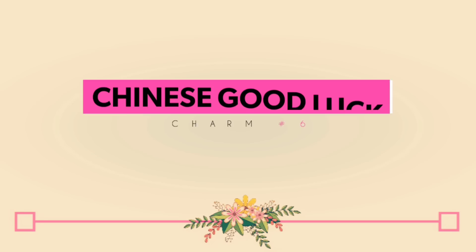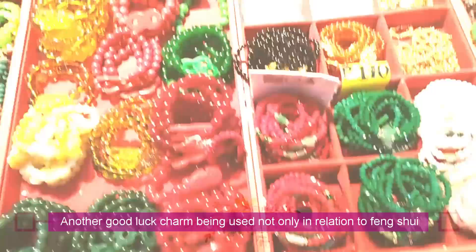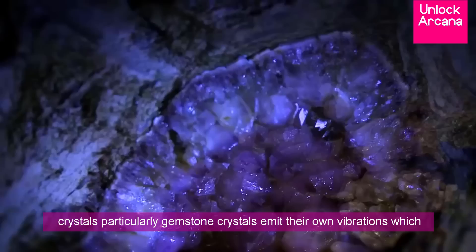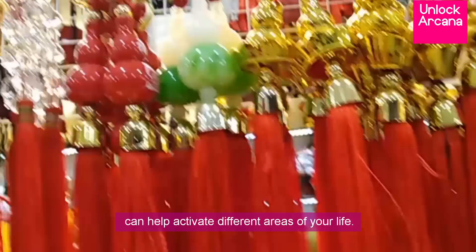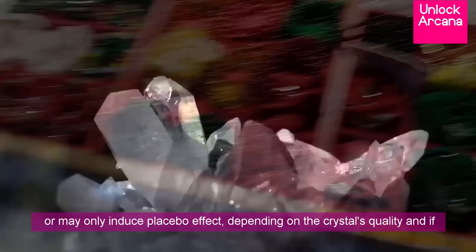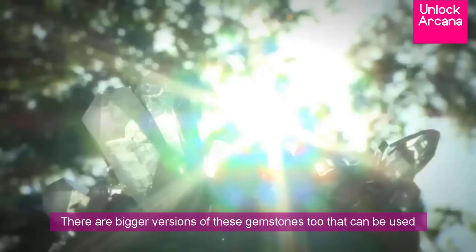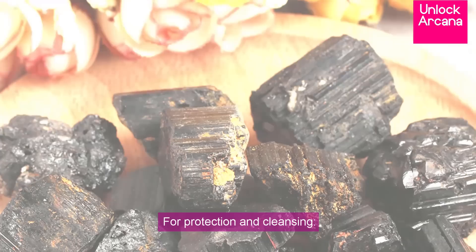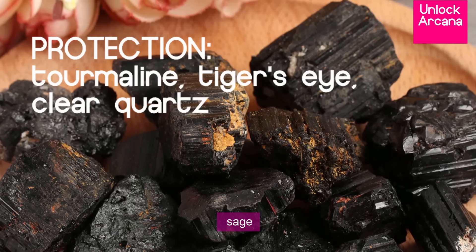Chinese good luck charm number 6: Crystals. Another good luck charm used not only in relation to Feng Shui but also in spiritual endeavors are crystals, which have gained increasing popularity over the years. Aside from being an attractive accessory, crystals — particularly gemstone crystals — emit their own vibrations which can help activate different areas of your life. The small ones used as bracelet charms or necklace pendants may or may not have a noticeable effect, or may only induce a placebo effect, depending on the crystal's quality and whether it's genuine or fake. There are bigger versions too that can be used as beautiful ornaments or as Feng Shui cures like the gem or crystal tree. For protection and cleansing, tourmaline, tiger's eye, and clear quartz are the best, together with smudging using sage.